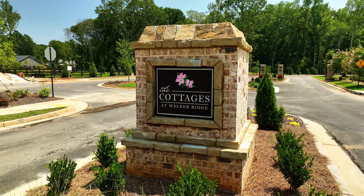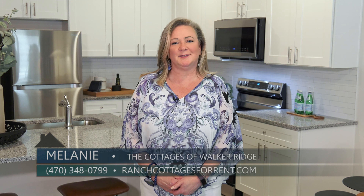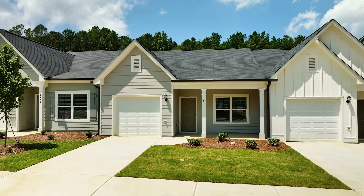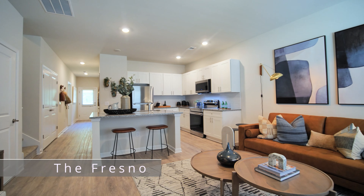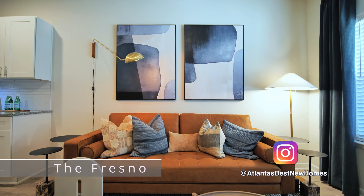Good morning and welcome to The Cottages at Walker Ridge, our newest community in Cartersville, Georgia. Our models are open today and we're going to take a tour. The Cottages at Walker Ridge is a community consisting of 207 ranch and two-story cottages available for rent, thoughtfully designed to provide comfortable and convenient living spaces. Style, spaciousness, and comfort are the hallmarks of this 1,421 square foot Fresno plan.